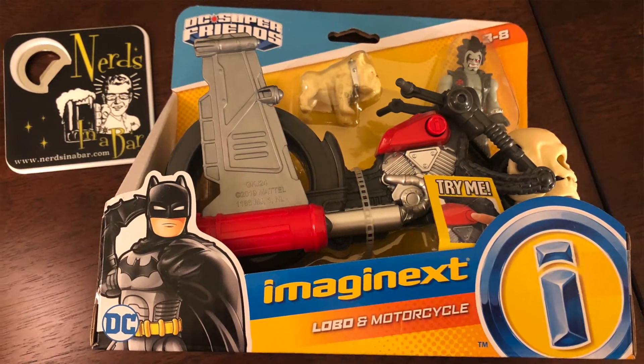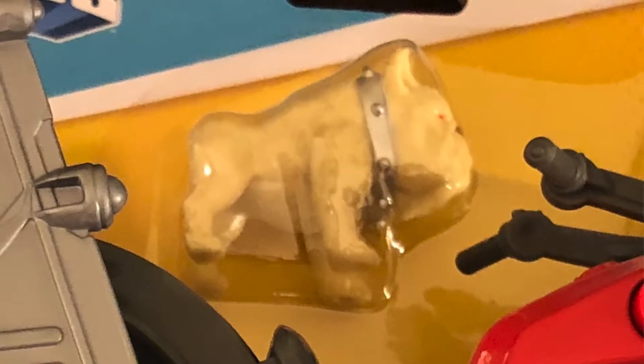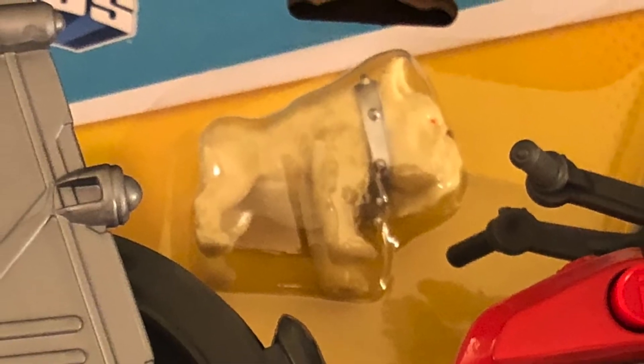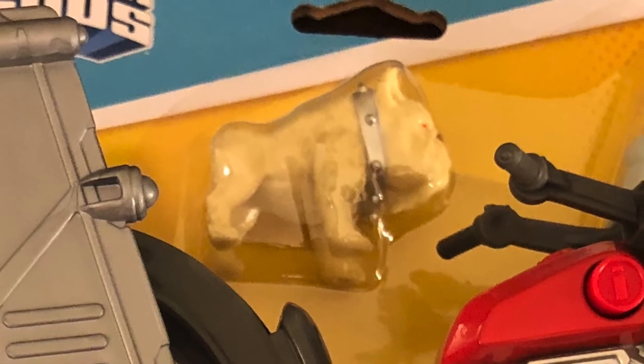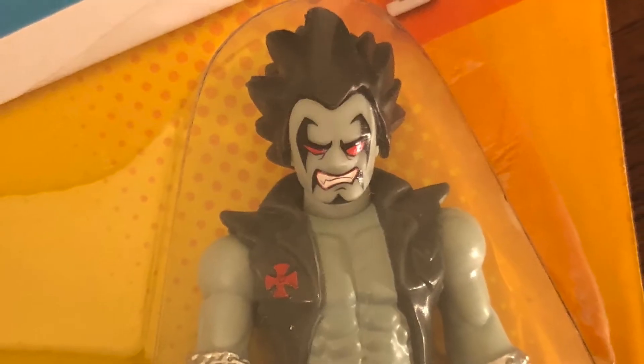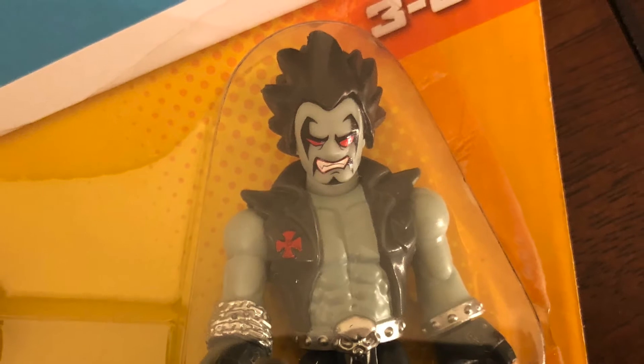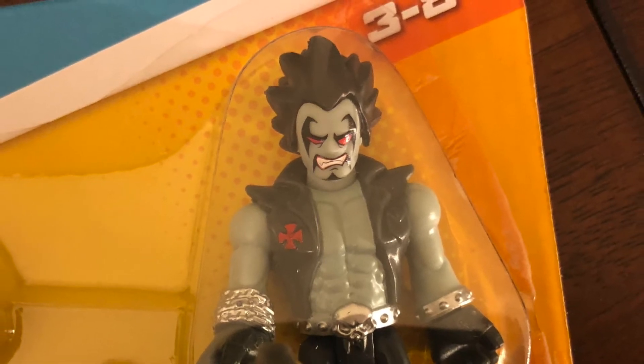They did such an awesome job on such a crazy psycho character. It's got some really great features — fold-out wings, it pops down, and it even comes with his pet dog, this giant massive bulldog that rides with him everywhere. Imaginext has taken little two-inch poseable kids' figures and turned them into works of art.